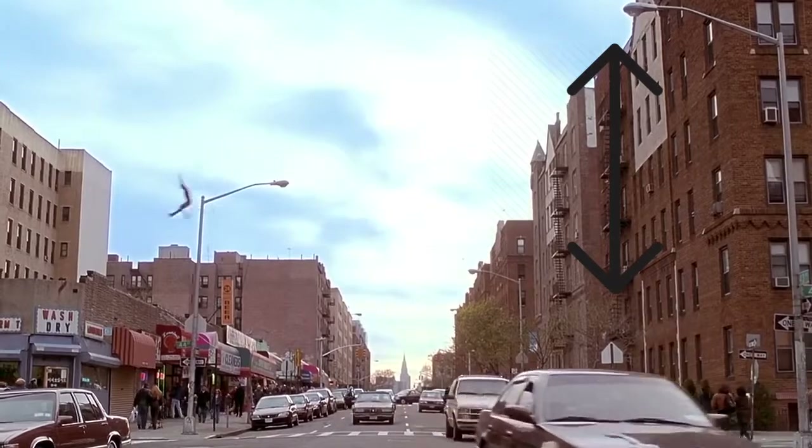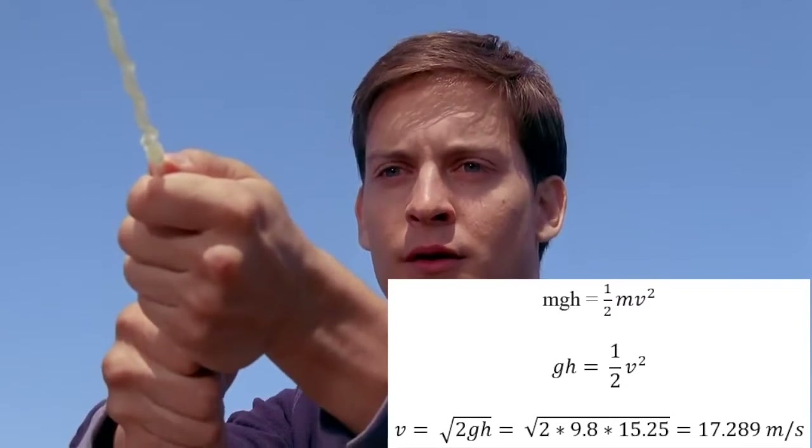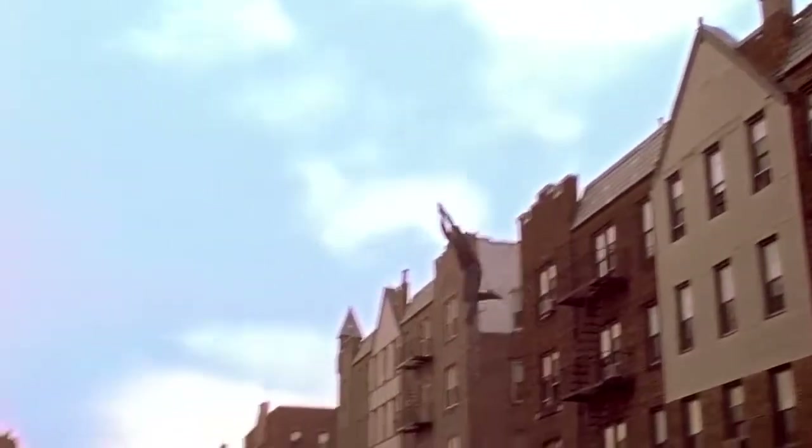From the video, Spider-Man appears to jump from four stories up, which can be estimated to be about 15.25 meters, or 50 feet. Solving for his velocity yields 17.289 meters per second, or 38.67 miles per hour.